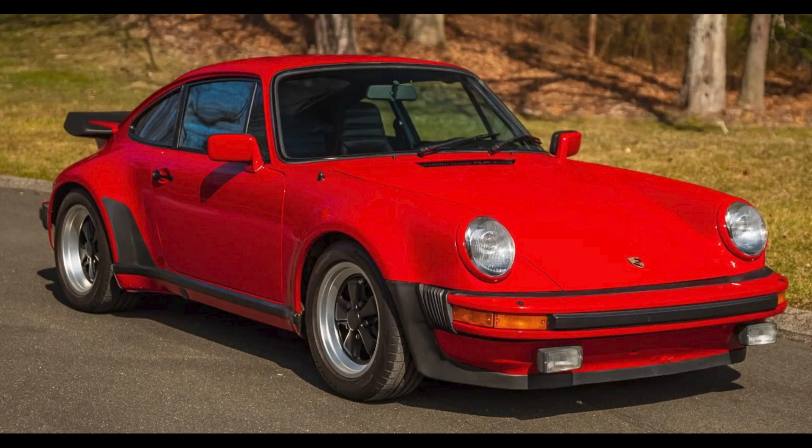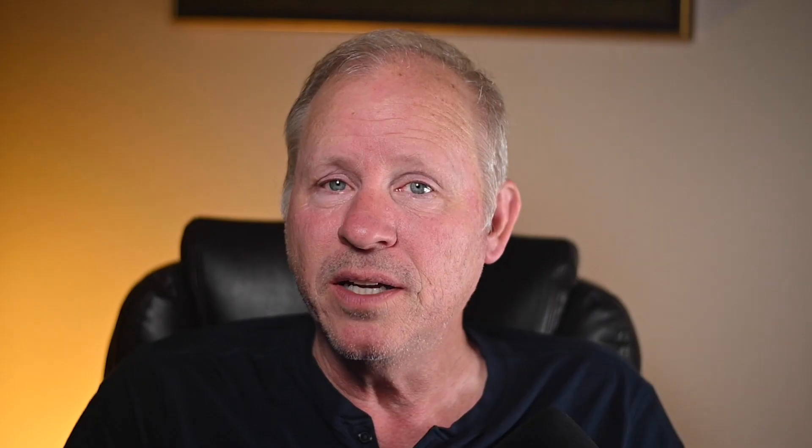A Guards Red 42,000-mile 1992 911 Turbo sold for $217,964. Another high dollar amount — this car's condition belies the recorded mileage. This was a fair sale. That's a wrap for today. Thanks for watching. See you tomorrow. Be well.